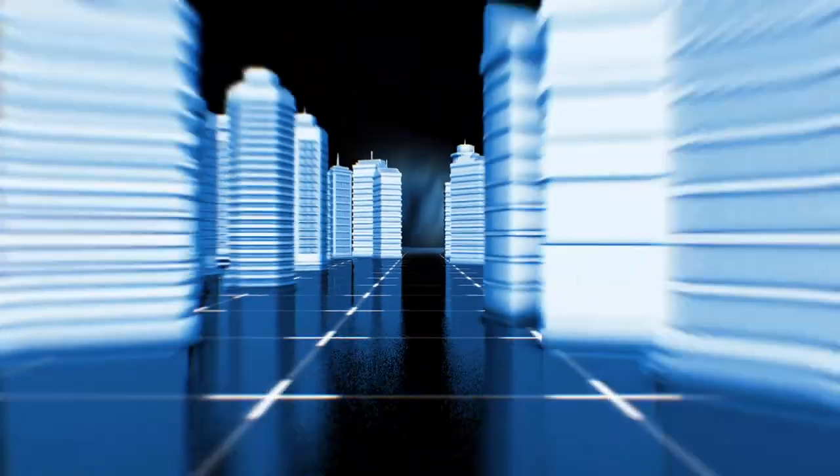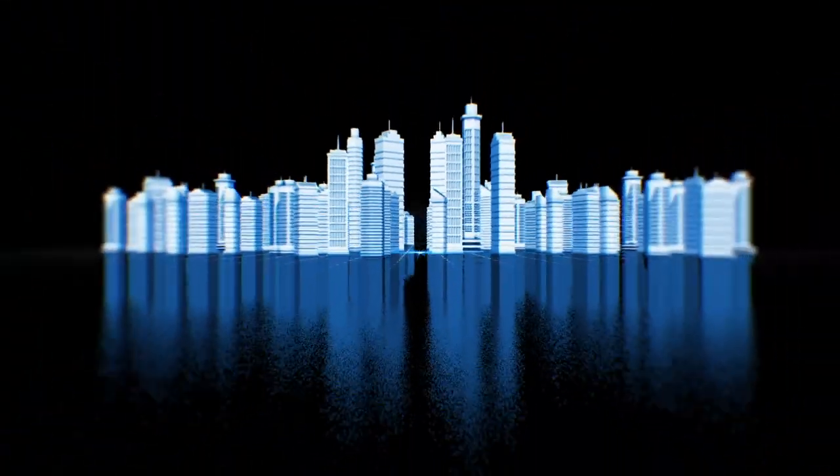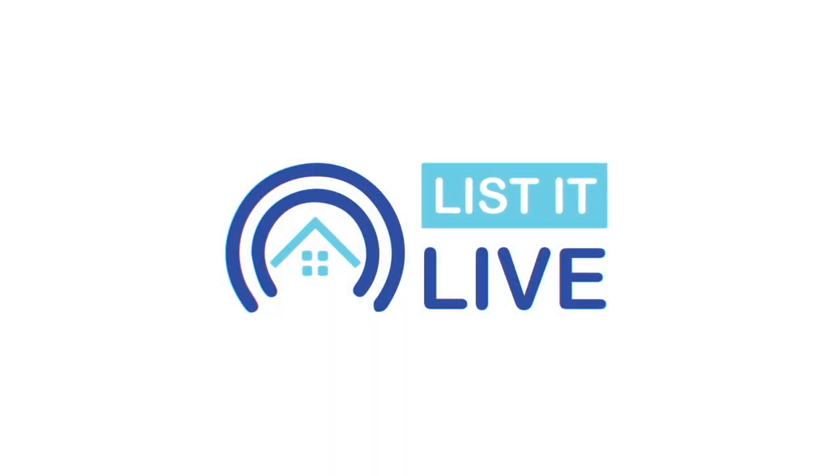Welcome to List It Live, where we give you a guided tour of San Diego's hottest homes for sale. We're going to drive up to North County, which is one of the hottest areas in San Diego, with Diane, who is the queen of Valley Center. I am so excited to show people this home because this is like the quintessential Valley Center home.